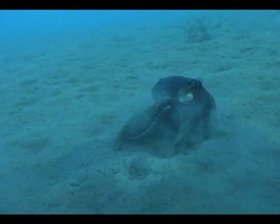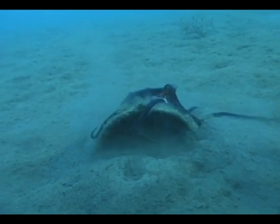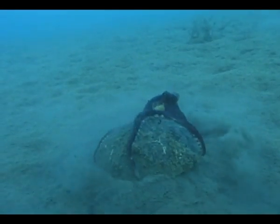For this octopus to stack and carry these coconut shells and then deploy them as armour when it needs to — it fits the formal definitions of tool use. So it's caused a bit of a stir in the tool use theory world, but I think it just challenges our view that it's not just the clever humans that are doing it, but lots of animals out there are using objects in really complicated ways.